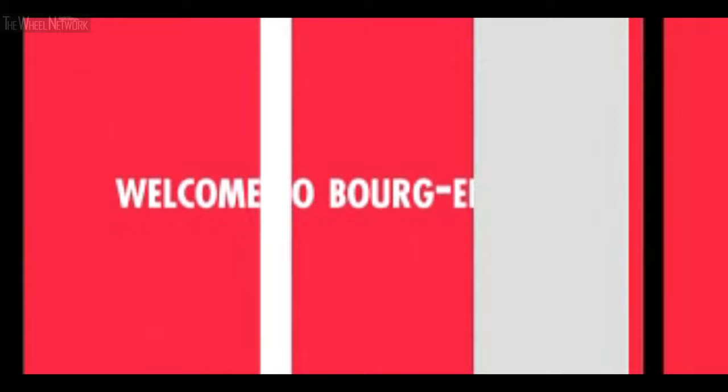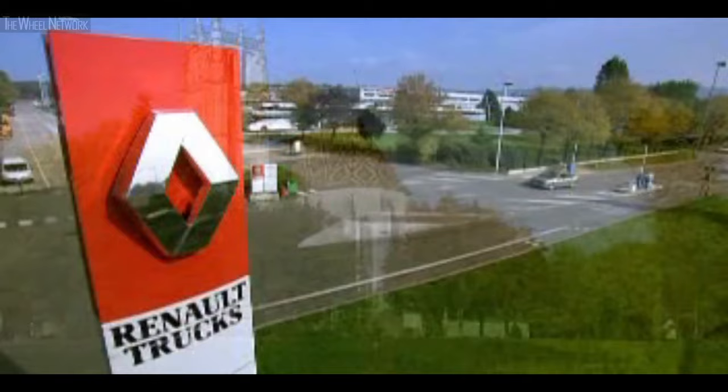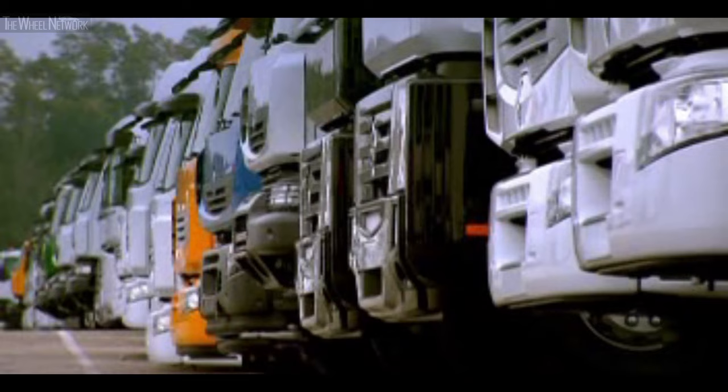Bourg-en-Bresse, just two hours from Paris by TGV high-speed train, close to Lyon and Geneva. The Bourg-en-Bresse site produces the full line of Renault Trucks heavy range vehicles: Magnum and Premium long distance for long distance haulage, Premium distribution, Kerax and Premium Lander for site work applications. The men and women at Renault Trucks combine their skill and expertise to assemble an extensive range of vehicles.